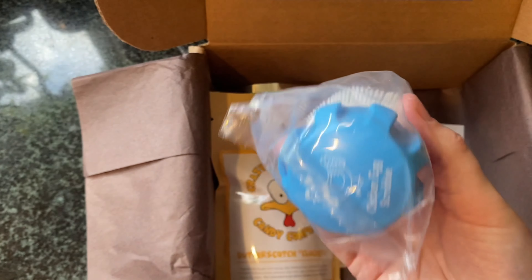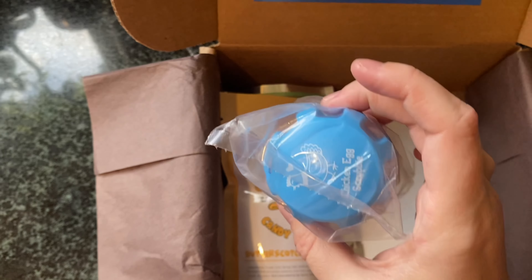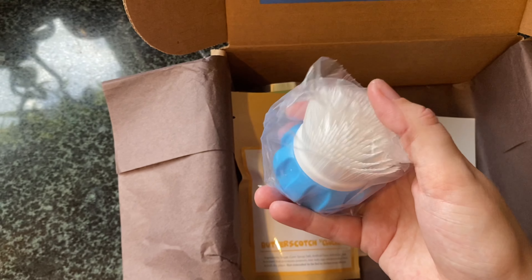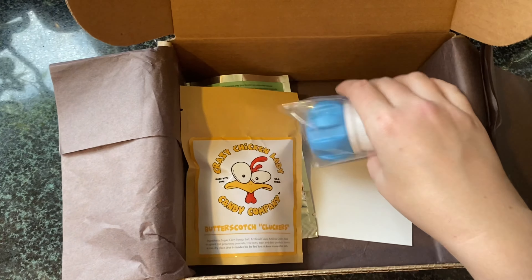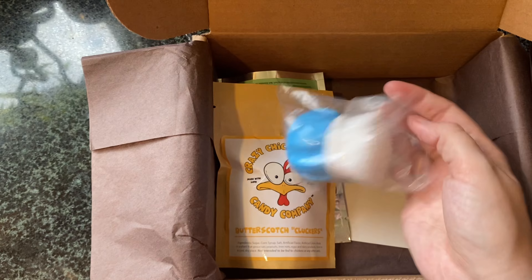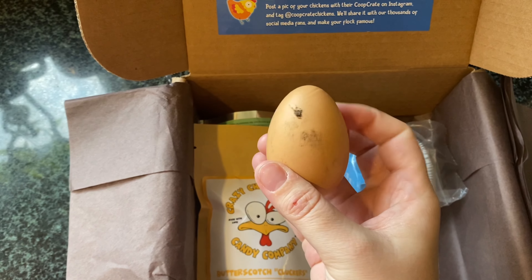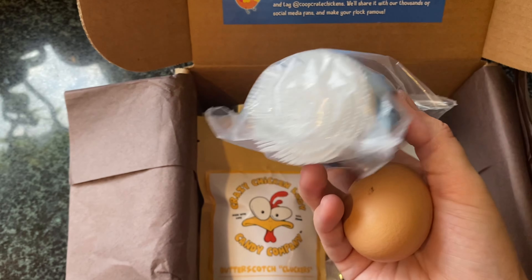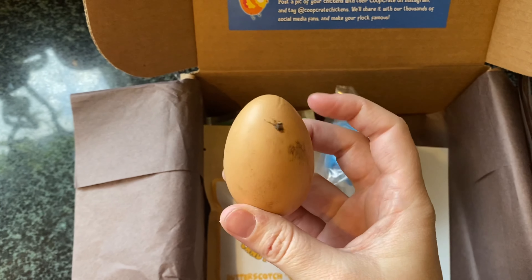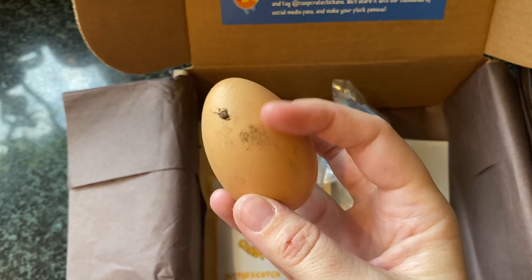This is an egg scrubber — how cute, a chicken egg scrubby. I've wanted these for so long. You can't find them anywhere, like at Tractor Supply or anything. I don't typically wash my eggs unless they get super dirty, because I do give them to customers. But this egg would definitely need this little chicken egg scrubby. And remember, when you do wash eggs, don't use soap — just use warm water. You don't want cold water, you want warm water.